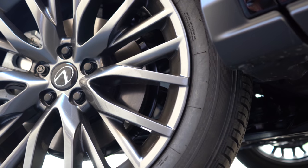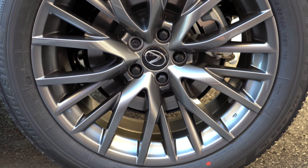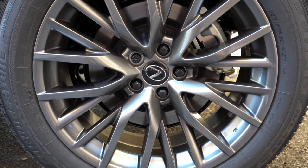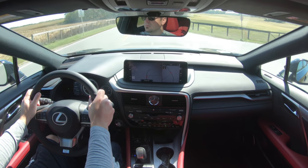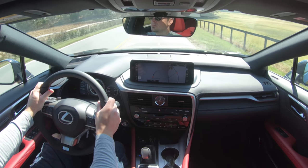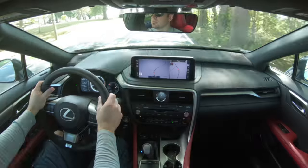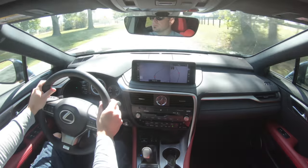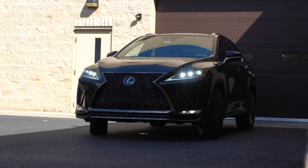Braking is equally important. Up front you'll find 12.9-inch ventilated front discs, and in the back 13.3-inch solid rear discs. In my short test drive today, braking feel has been great — no brake pedal delay. Touching on suspension, up front you get a MacPherson strut setup with gas-pressurized shock absorbers and a stabilizer bar. In the back, an independent double-wishbone rear suspension with gas-pressurized shocks and a stabilizer bar.